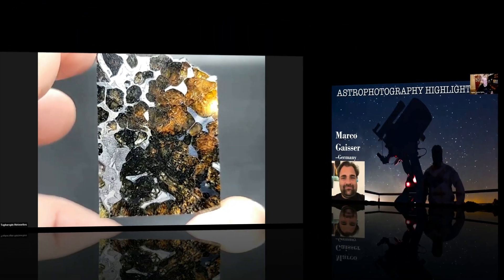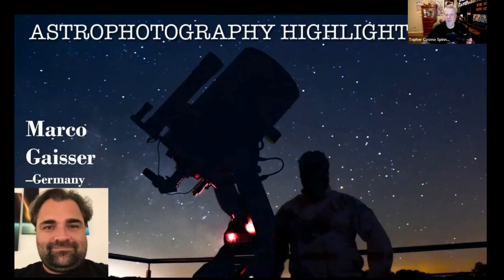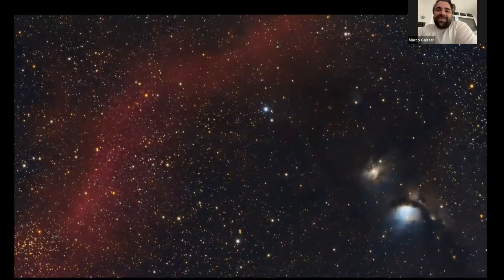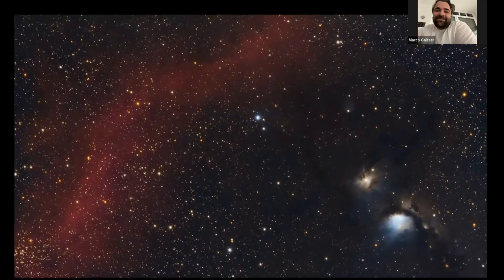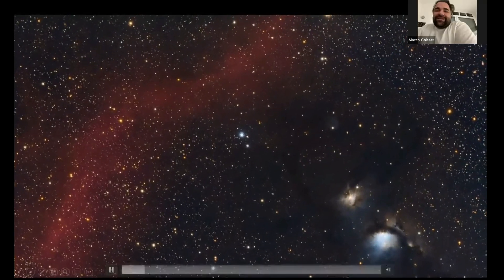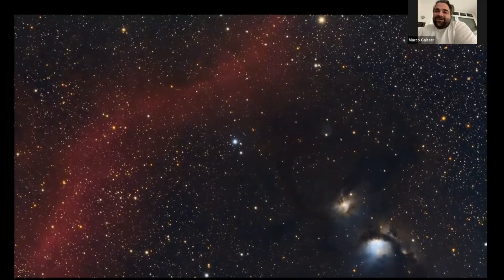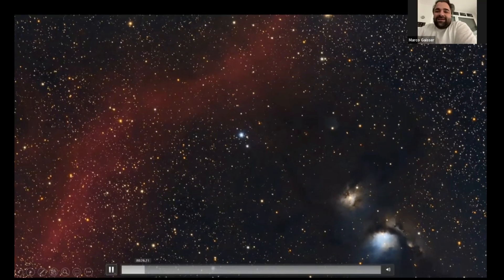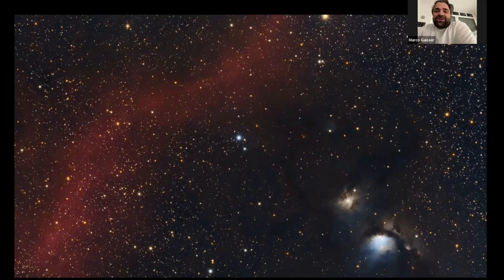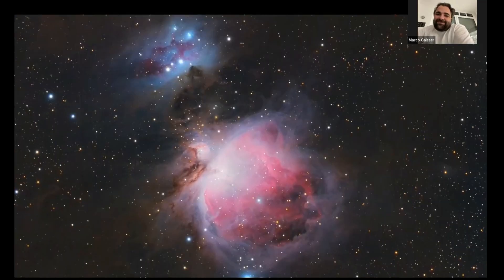This is his astrophotography highlights of 2021. The so-called Bernard's Loop — that's the reddish one you can see here — that's an emission nebula, and that's an absolutely wonderful region of the sky. You can also see Messier 78 — a dark nebula and the reflection nebula. This reddish one is Bernard's Loop. That is really good work, Marco. Thanks a lot.